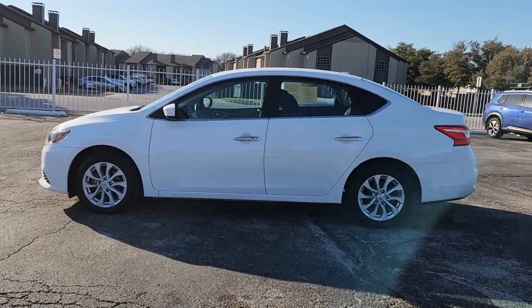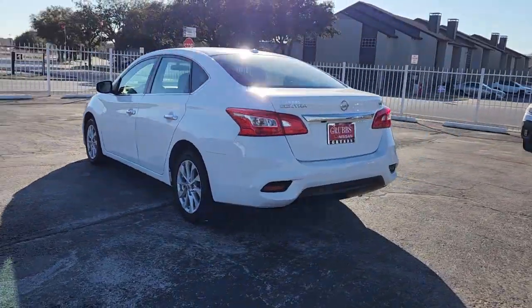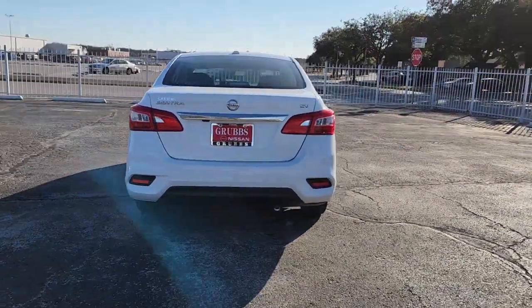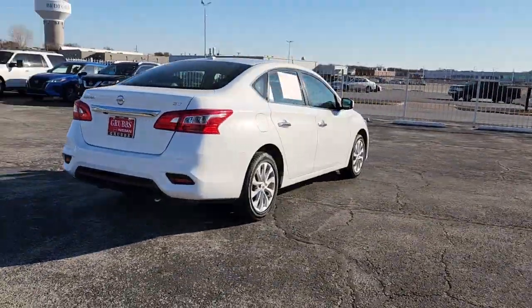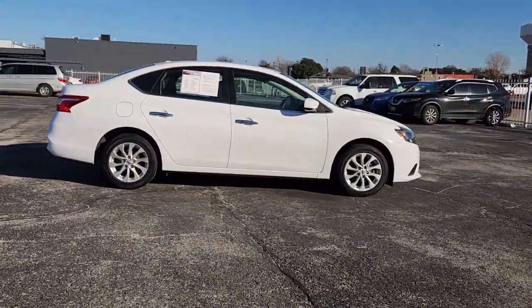You will love the features of this 2019 Nissan Sentra. This vehicle is an outstanding buy with fewer than 70,000 miles on the odometer. This roomy Sentra makes your daily drive fun, comfortable, and convenient.